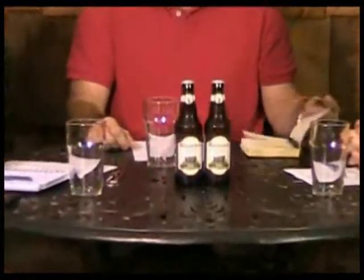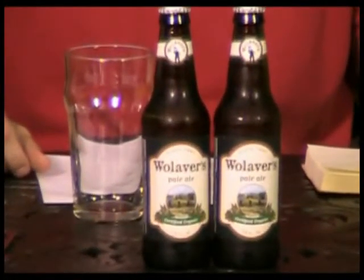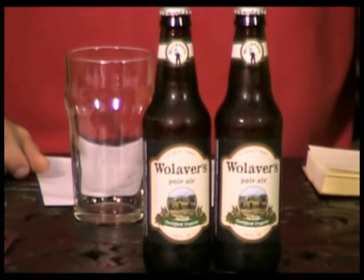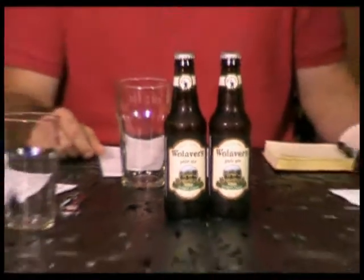On today's show, we will be reviewing the star of our program, the Wollivers Pale Ale, which is from the Otter Creek Brewing Company in Middlebury, Vermont. So we're going up to the northeast for our beer choice today. I will be telling you about this beer while one of these fine gentlemen does the pleasure of pouring.